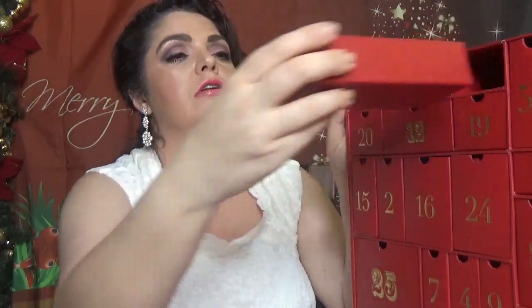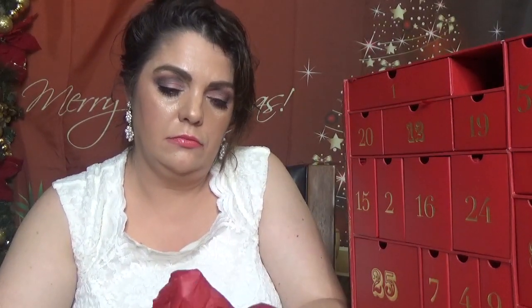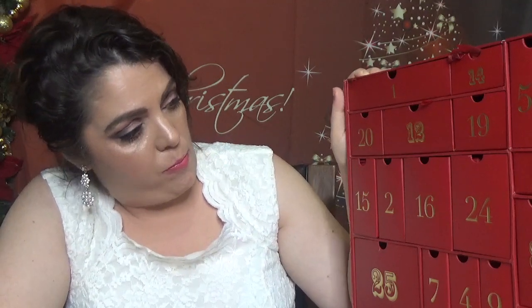Day number fourteen is a small drawer containing a Lipstick Queen — it seems like everyone is including one of these. This one is the Frog Prince, which changes color based on your pH. I'm not going to swatch it on my hand because it won't show up, so I'll feature it in one of my next videos with other lip products.